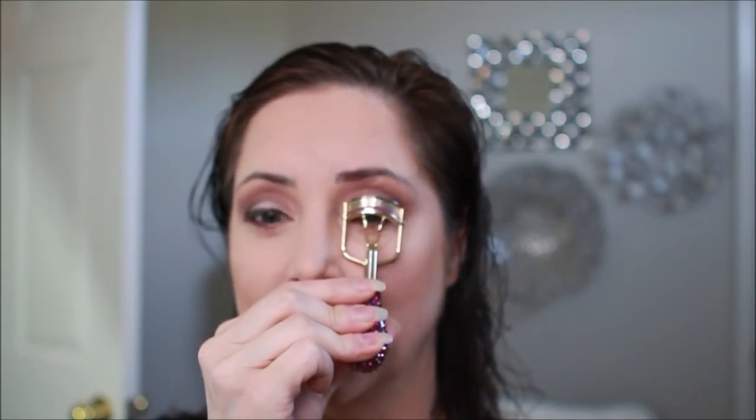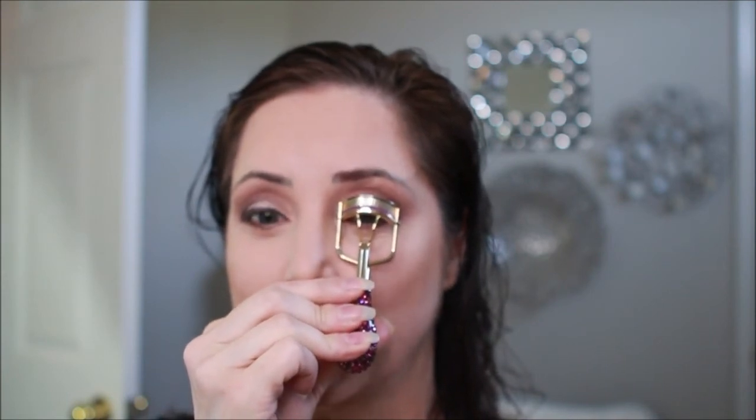We are going to apply some false eyelashes, and as those dry I'll finish with blush, highlighter, and setting spray. I've tried inexpensive eyelash curlers and they were okay, but then I came across the Tarte eyelash curlers — they changed my eyelash curling life. While a lot of my ride or die products are inexpensive, some are just worth the price. You're never going to run out of your eyelash curler, so spending a little extra isn't a bad idea. Okay, this popped on really nicely — that's another reason I love the Ardell Wispies, they just pop on easy.